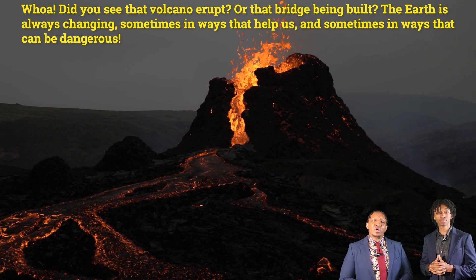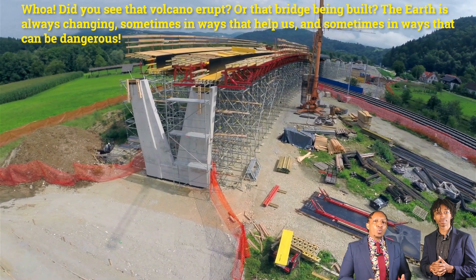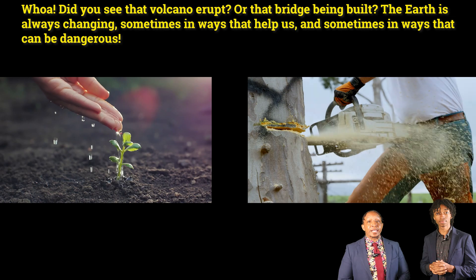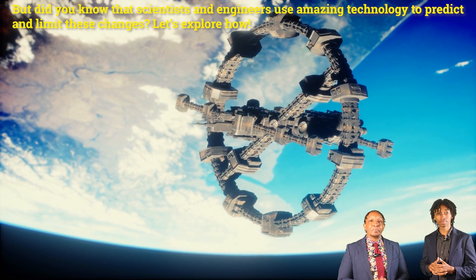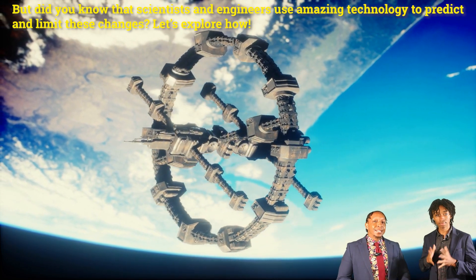Whoa, did you see that volcano erupt or that bridge being built? The earth is always changing, sometimes in ways that help us and sometimes in ways that can be dangerous. But did you know that scientists and engineers use amazing technology to predict and limit these changes? Let's explore how.